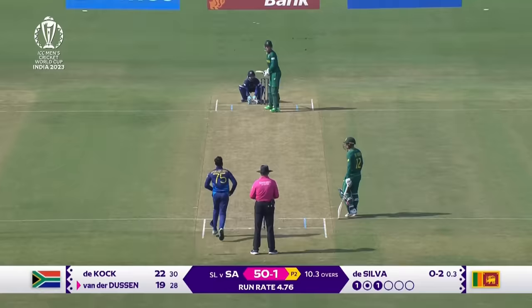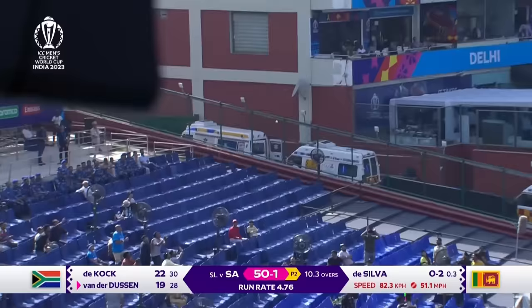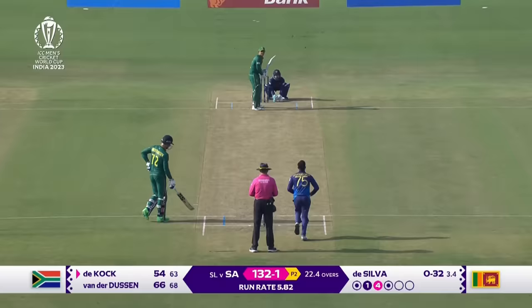That is absolutely paneled on the next side for six — excellent use of the feet — and that will sail into the crowd for six.